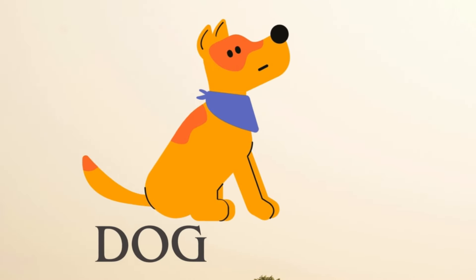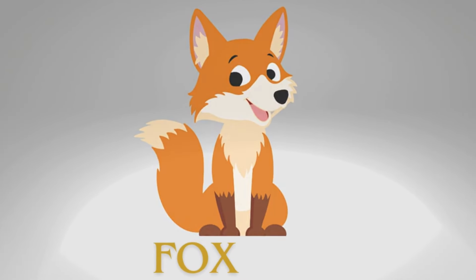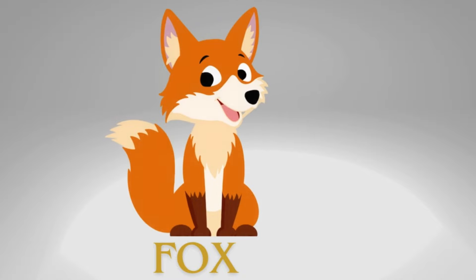Dog. Here is the sound of dog. Fox. Here is the sound of fox.